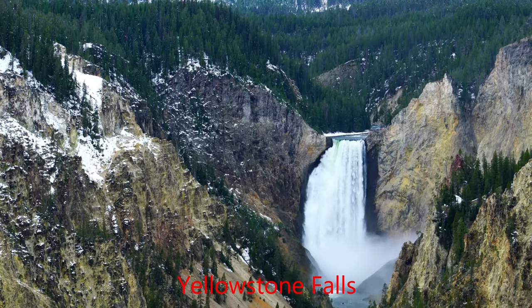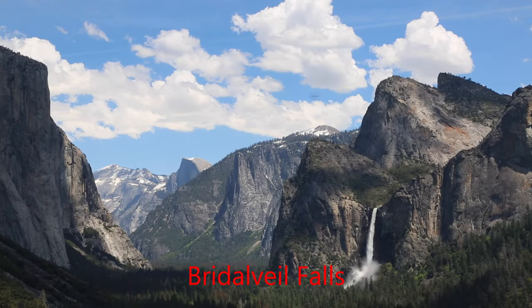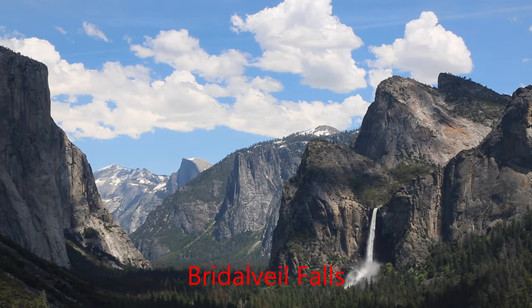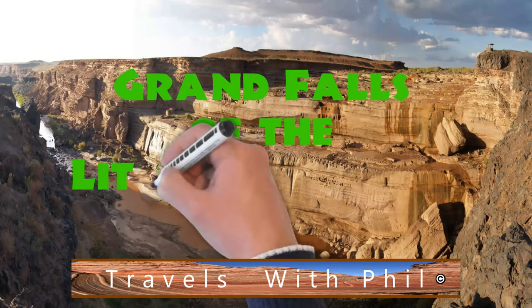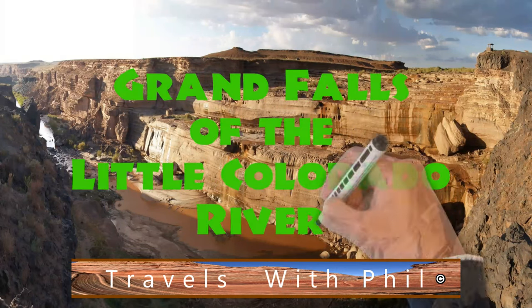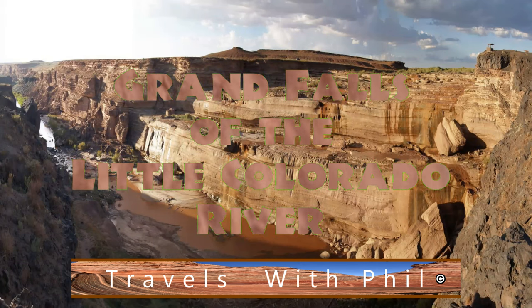I love waterfalls. There are lots of them in the United States. We are going to visit a magnificent one you've probably never heard of. I am Phil Constantine, and on this episode of Travels with Phil, we are going to the Grand Falls of the Little Colorado River, a beautiful spot out in Arizona.